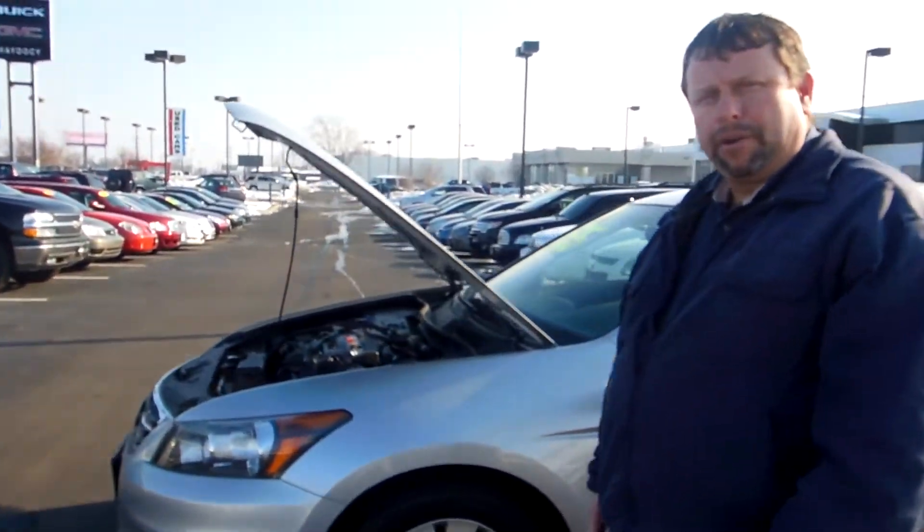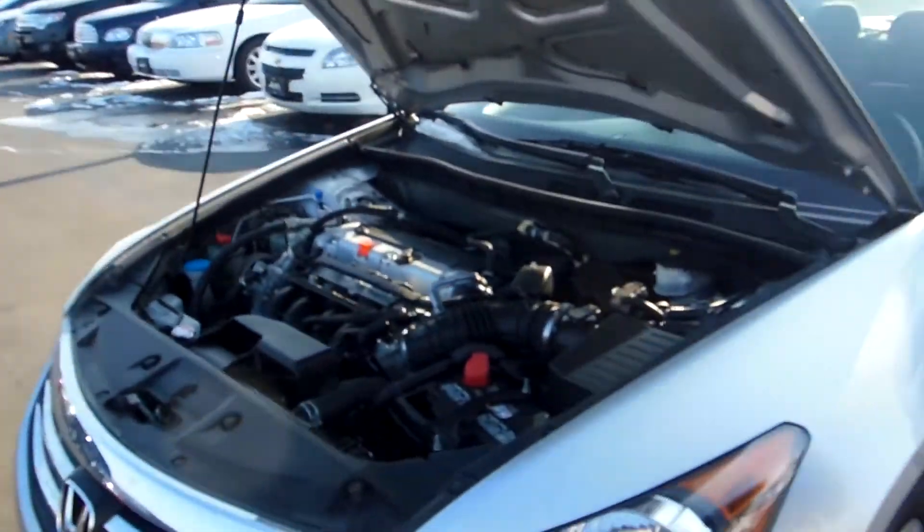This vehicle has just a little over 44,000 miles on it. It is a front-wheel drive, 2.4-liter, 4-cylinder motor. It's going to give you great gas mileage.